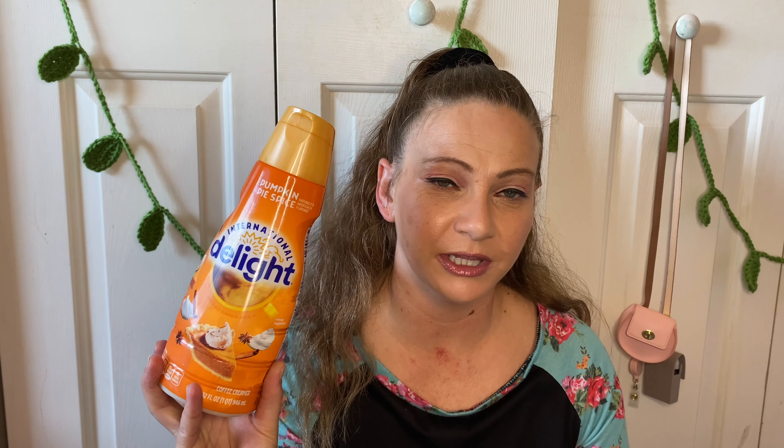Next is a Bath & Body Works item — the Aromatherapy Stress Relief Luxe Bubble Bath. I've used this two or three times and I really do like their luxe bubble baths. I'd like to get more of these in the future and take more baths. It was a very relaxing one and I can say that's definitely coming in the future.